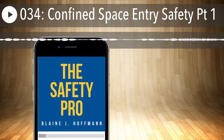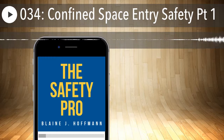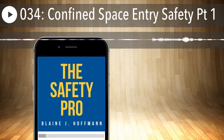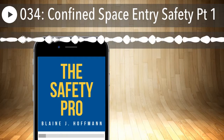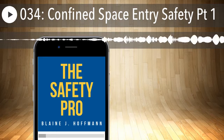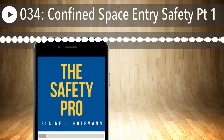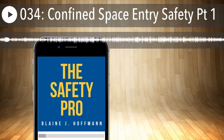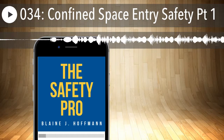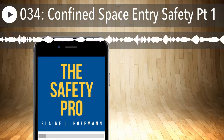For me, starting with managing the spaces themselves as well as the activities in and around these spaces is the key to ensuring worker safety. It all starts with making sure that you're prepared to respond to any emergency in the workplace — not just confined spaces, but any possible emergency that could arise. In this case, we're talking about emergencies related to confined space entry operations. So let's start talking about emergency services.